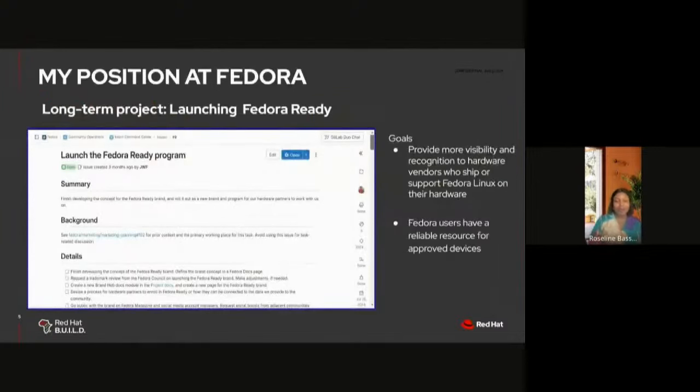About my position at Fedora — my role involved many documentation-related tasks, but I'm focusing on my long-term project: launching Fedora Ready. Fedora Ready is a program to support hardware vendors who ship or support Fedora Linux on their systems. Our goal as a team is to provide more visibility and recognition to hardware vendors who ship or support Fedora Linux, and to provide a reliable resource for Fedora users when finding devices that work well with Fedora.